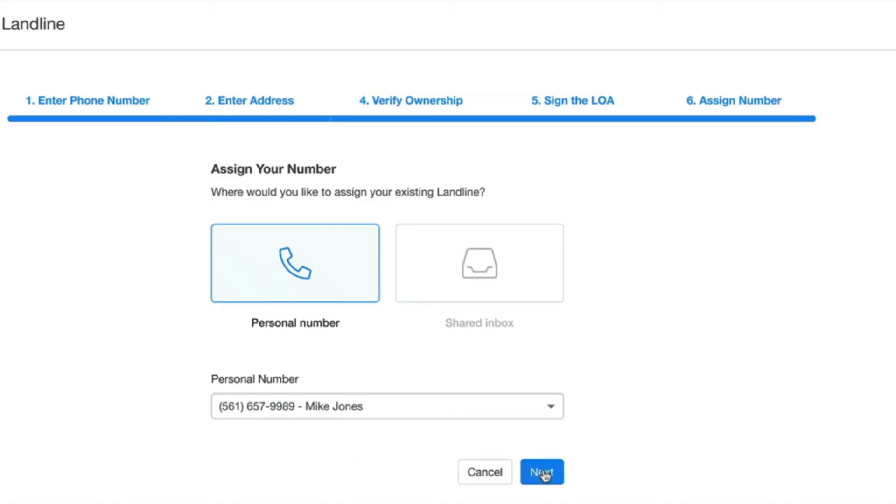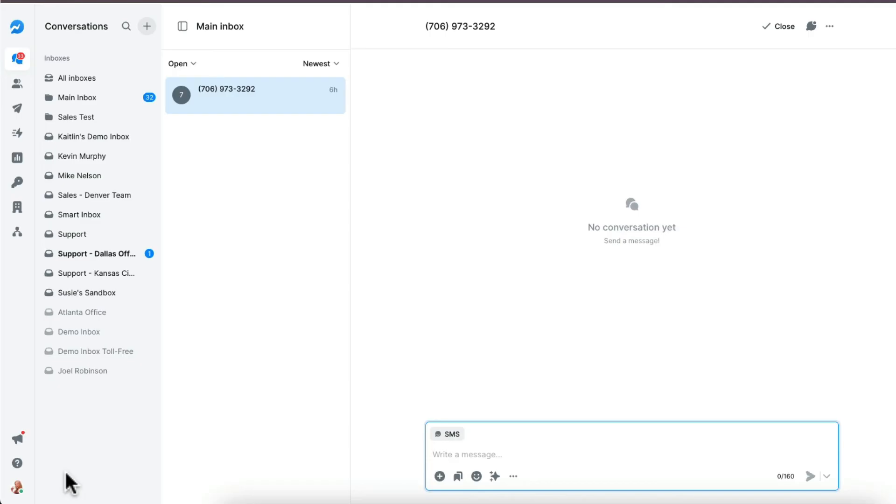And that's it — your landline is now set up to send and receive text messages from your customers. This process took all of 5 to 10 minutes, but it's going to provide so much in return. Your customers and your business will thank you for getting this all set up. Thanks for watching.